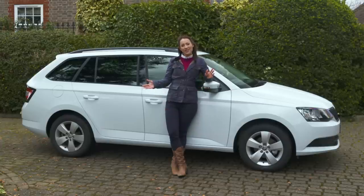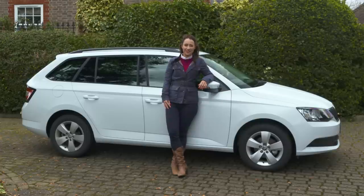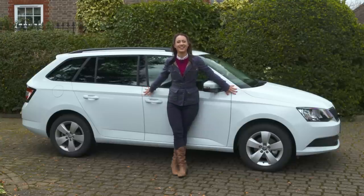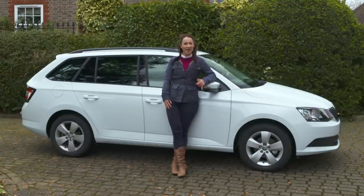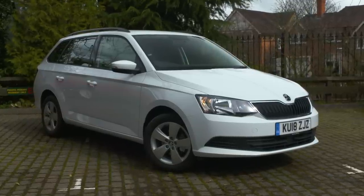In fact it could be even better value because we might be able to save you thousands if you go to the new car buying section of whatcar.com. While you're there, check out the full online review for this car including its rivals. And before you go, never miss another video — hit subscribe.